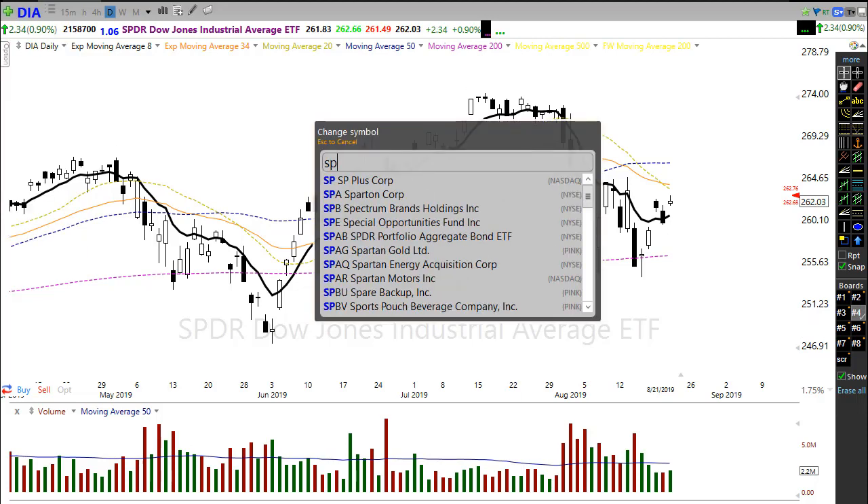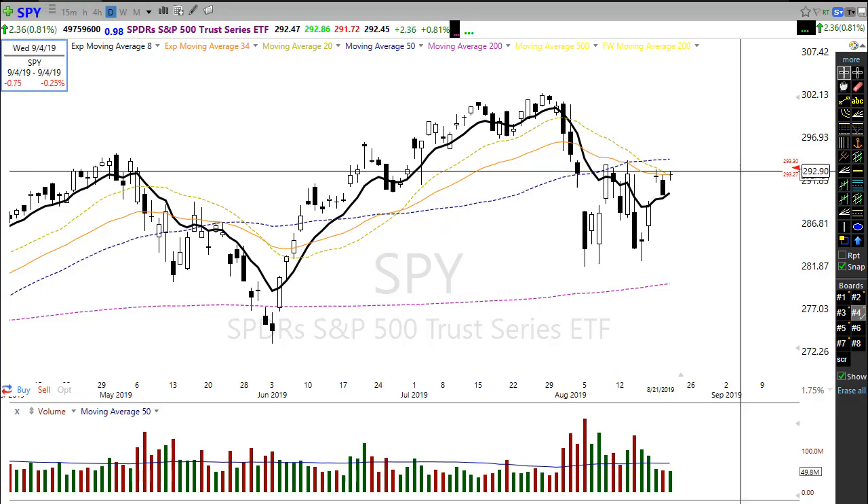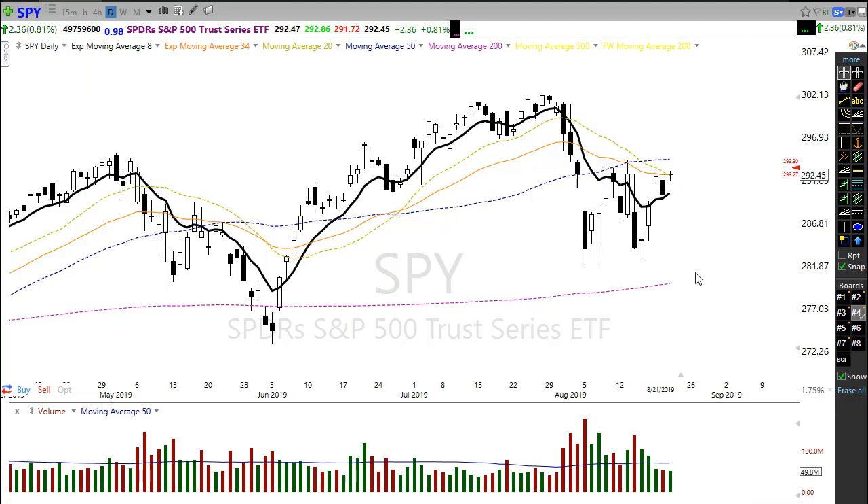Let's take a look at the SPY. Very much the same situation here, just all this hopping and popping around. This morning we're getting this pop-up where we were looking at a little bit of a bearish open due to the inversion, but now getting this little pop out, trying to show some strength this morning.